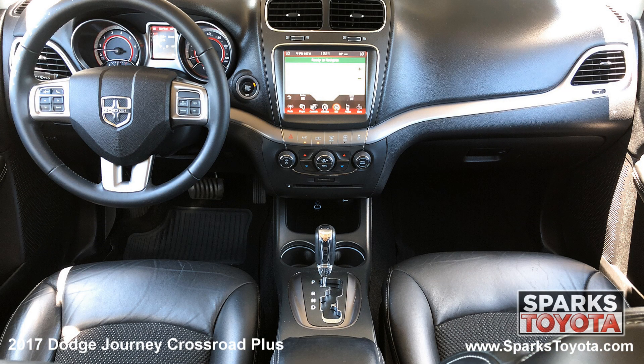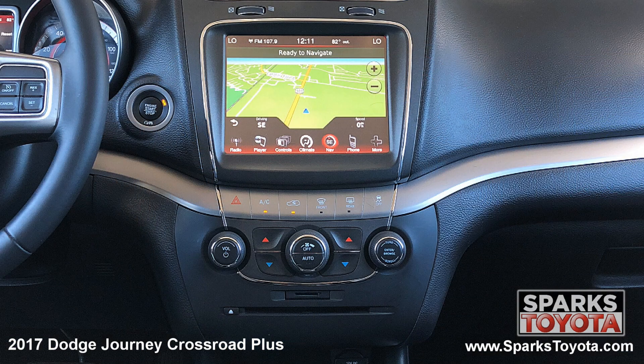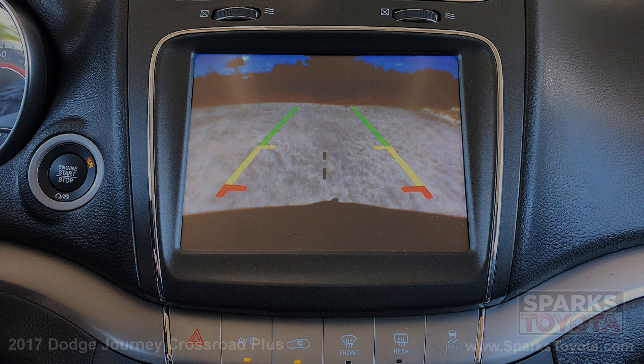Additional features include cruise control, a push-button start, a valet function, under-seat storage, outside temperature display, a leather steering wheel with convenience controls, a multimedia and navigation touchscreen with Bluetooth, Sirius XM, and voice activation, and a backup camera to make backing up a breeze.